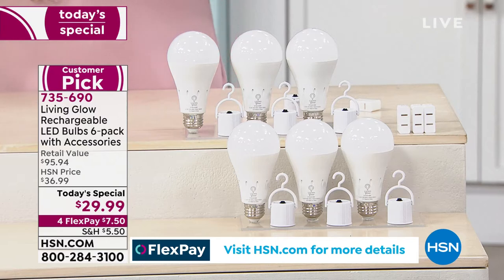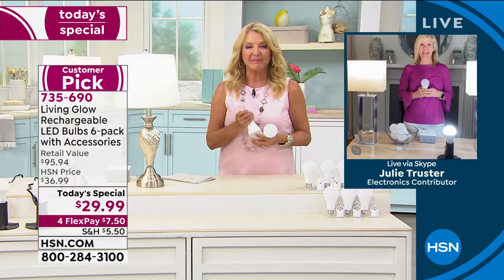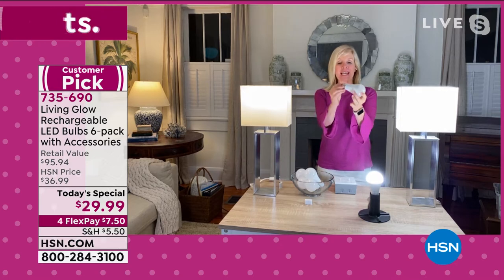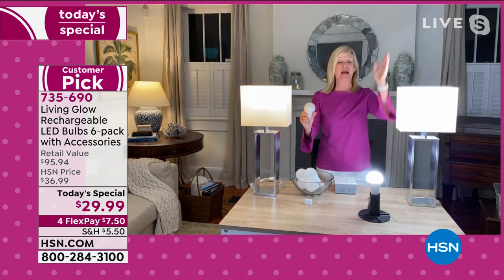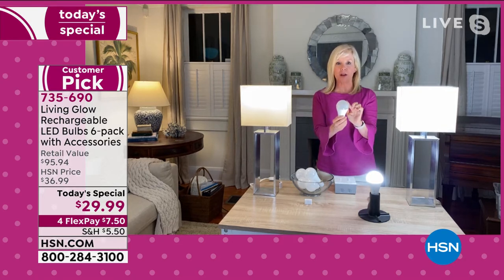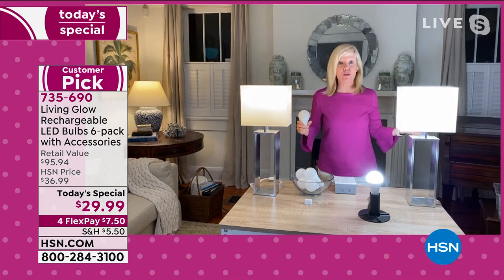It was great to see an even better offer tonight. They've become a huge customer pick, so we're really excited to be here. They're made by Living Glow — a standard everyday bulb that fits a standard socket. You can put it in a table lamp, floor lamp, desk lamp, even a hanging light fixture, and use it every single day. They're 60-watt equivalent, but what makes them different is they have a battery inside.